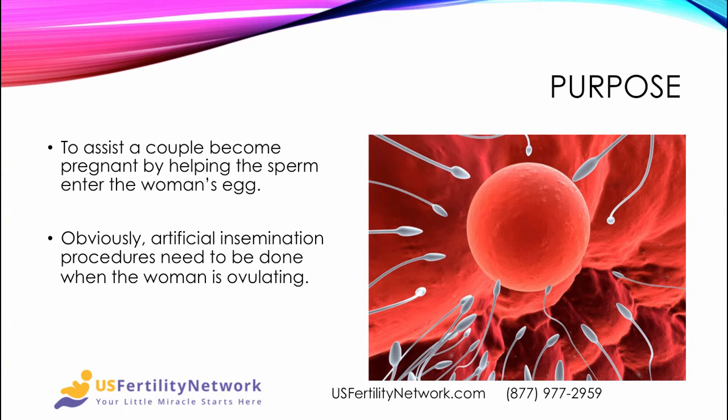The purpose of an artificial insemination is to assist a couple to become pregnant by helping the sperm enter the woman's egg. It doesn't have to be a couple — it could be a woman who doesn't have a partner. Obviously, artificial insemination procedures need to be done when the woman is currently ovulating.